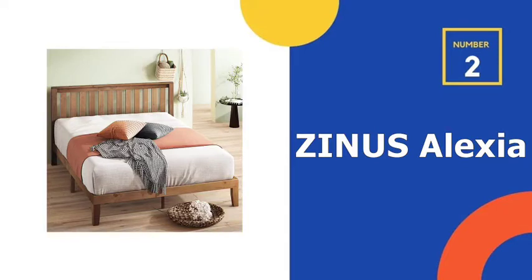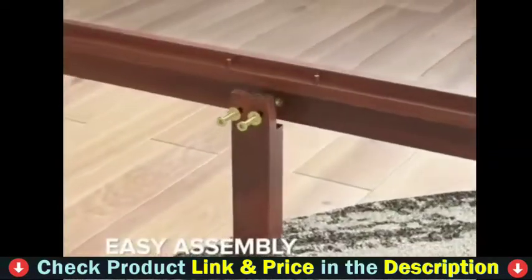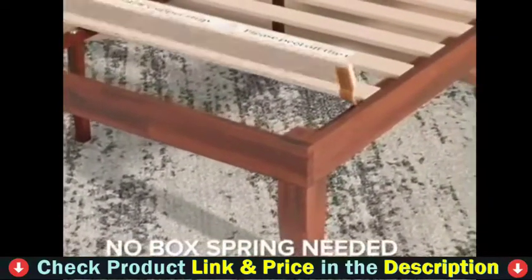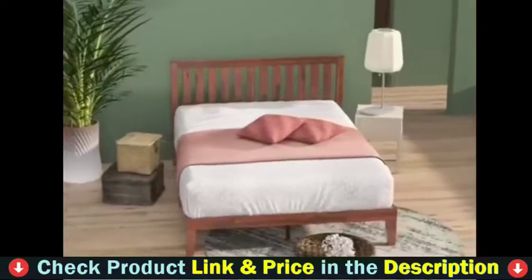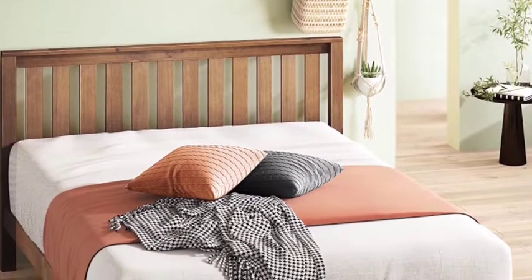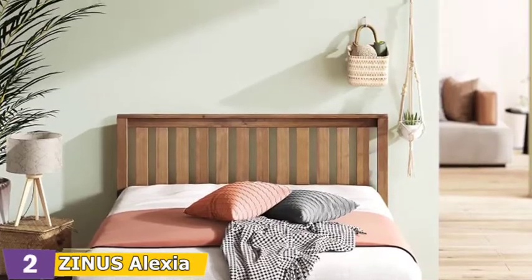Our second best pick is the Zynos Alexia bed frame with headboard — the perfect spot to begin and end your days. The Alexia wood platform bed with headboard adorns any interior with rustic, timeless charm and excellent mattress support. Reliable and closely spaced wood slats are designed to support and extend the life of your latex, memory foam, or spring mattress without the need for a box spring. A thick and sturdy solid wood frame is constructed with a steel interior framework for longevity. Twin size supports up to 350 pounds, while all other sizes support up to 700 pounds.